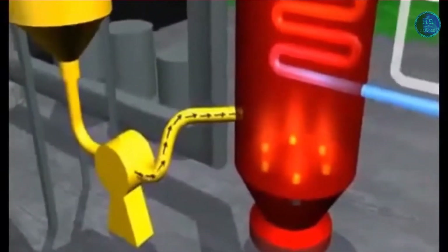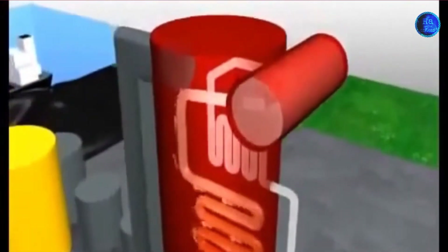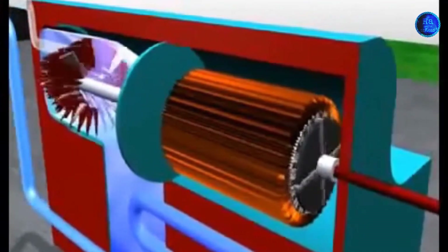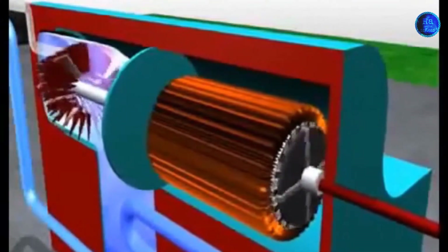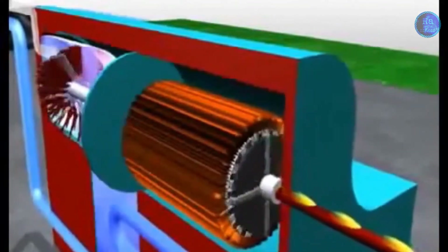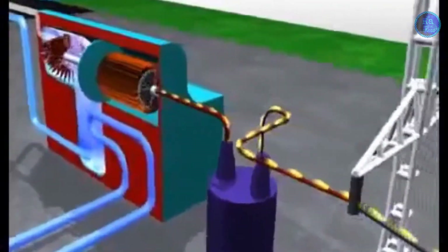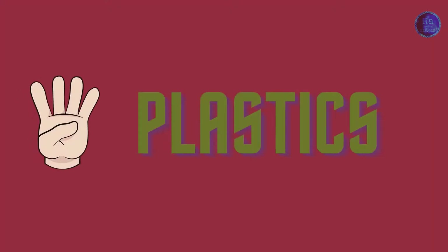Electricity is most often generated at a power plant by electromechanical generators, primarily driven by heat engines fueled by combustion or nuclear fission, but also by other means such as the kinetic energy of flowing water and wind. India's installed power generating capacity was 334.4 gigawatts (GW), or 1,000 megawatts, as of January 2018, making it the world's fifth largest. Over the last five years, India added 99.21 gigawatts of additional capacity.